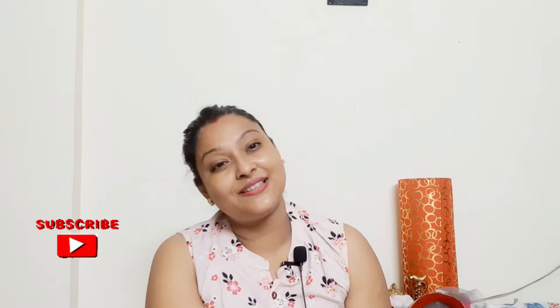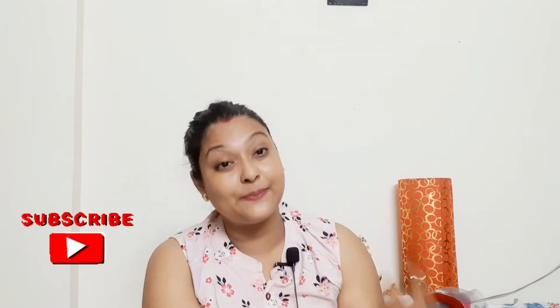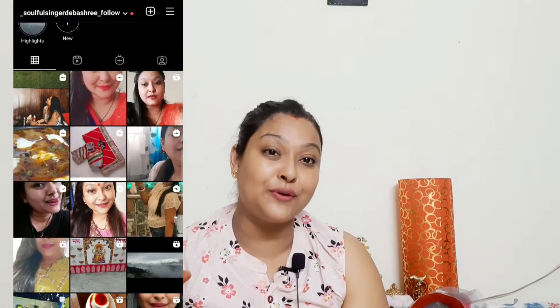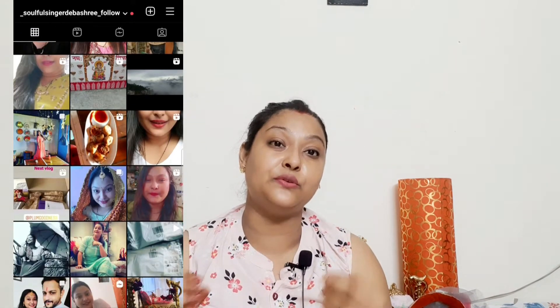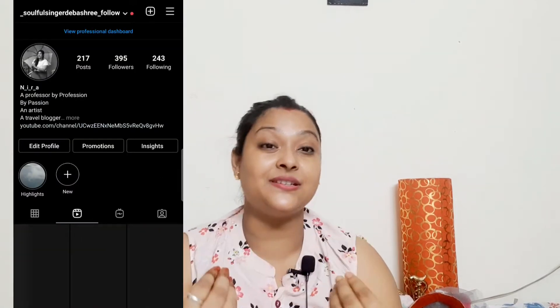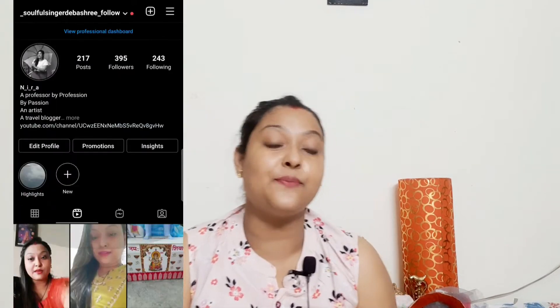Please do like, share, and subscribe to my YouTube channel. If you are into music, you can also listen to me — my other channel is Soulful Singer, and I will add a link in the description box. My Instagram page will be shown here, where you can follow me and send me your requested products for review.